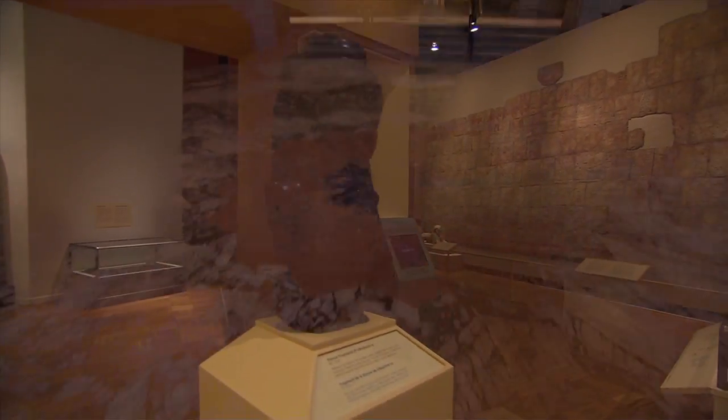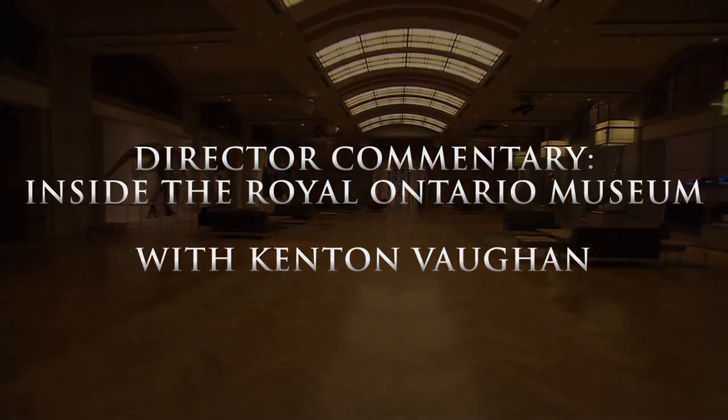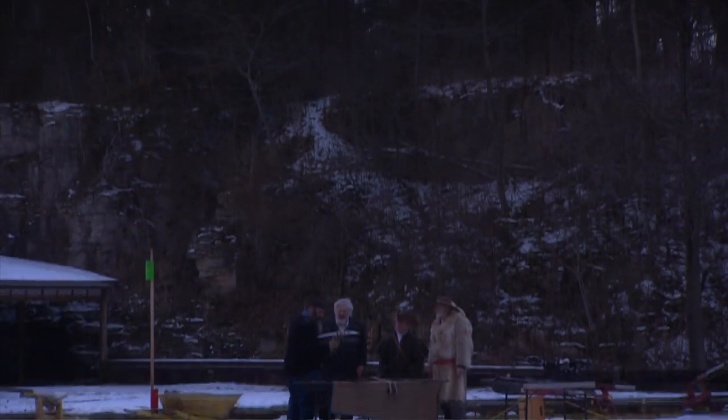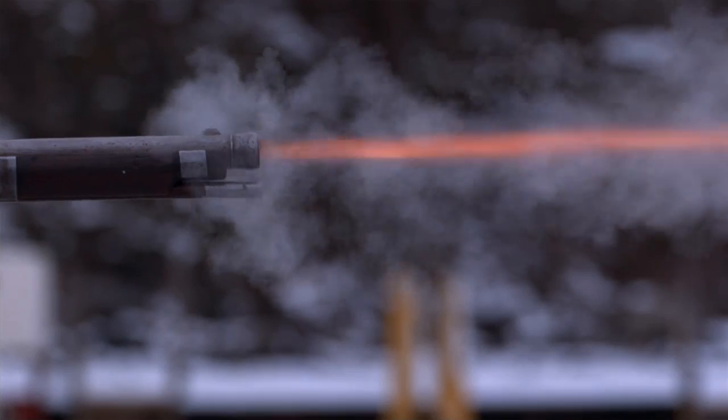Secrets hidden in plain sight inside the Royal Ontario Museum. My name is Kenton Vaughan. I directed the Museum Secrets episode on the Royal Ontario Museum. What I want to talk about today specifically is the story we did on the crossbow from the 16th century. We take our best shot at revealing a secret from the Middle Ages.